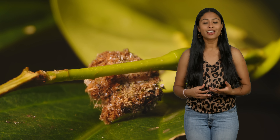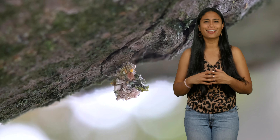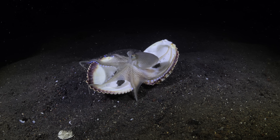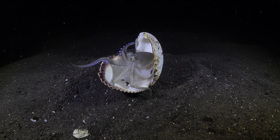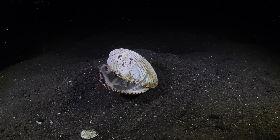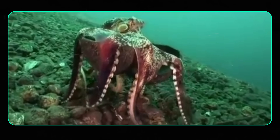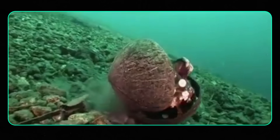Lacewing larvae have a similar cover-up strategy. They use the remains of the aphids they eat, as well as lichens, plant debris, and even their own poop, to create an inconspicuous trash heap that no predator would be vaguely interested in. Octopuses will also sometimes use a form of self-decoration to hide from predators—they have occasionally been spotted holding two halves of a coconut shell around themselves as they creep along the open ocean floor.